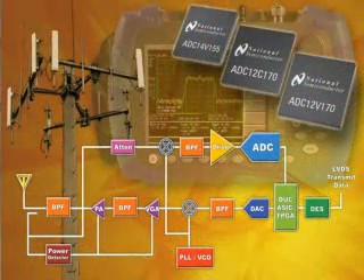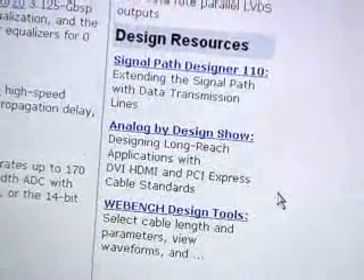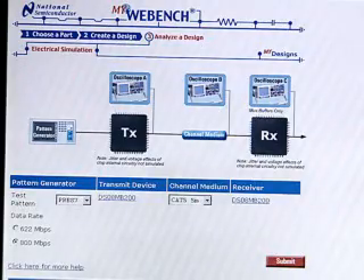Combine these signal transmission innovations with National Semiconductor's 12-bit and 14-bit high-speed data conversion solutions, and you can design complete signal path solutions that span longer distances while delivering error-free data at high speeds. On the bottom right corner of the newsletter, you'll see a number of design resources that can help solve your data transmission challenges, including an excellent article in Signal Path Designer number 110, and links to the WebBench tool, and an episode of the Analog by Design show with National's own Bob Pease.